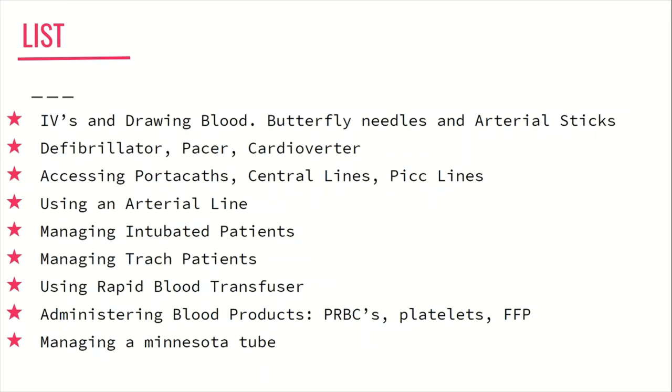Also become comfortable with the trach patient — knowing what to do if the patient suddenly becomes short of breath or if the trach suddenly comes out. You can also have trach patients coming into the ER who are extremely short of breath, so know the steps to take for those patients. Next, become comfortable with your facility's rapid blood transfuser — knowing what tubing is needed and how to make it work, including how to administer blood products like PRBCs, platelets, and FFP, which tubing to use, how fast, and how to run it through the rapid transfuser for true emergencies.